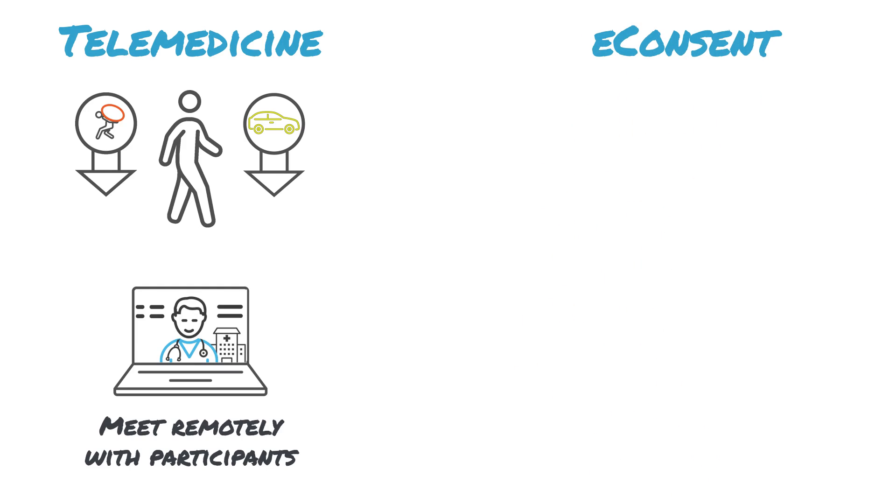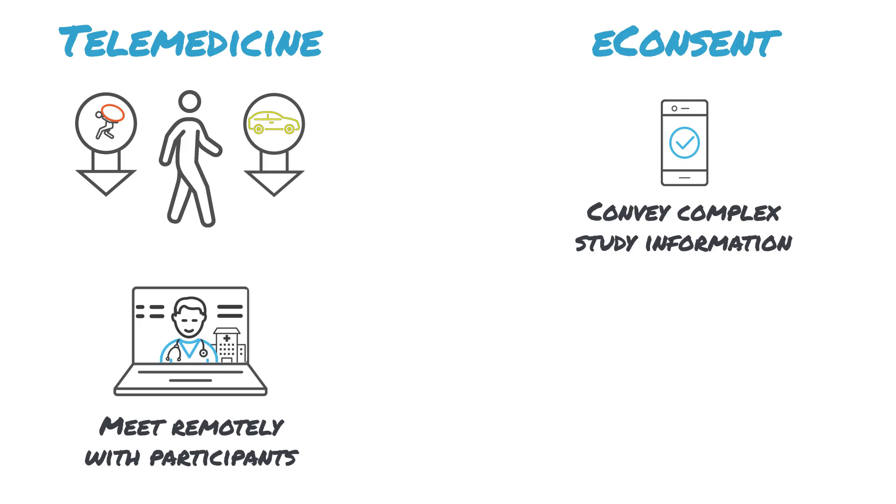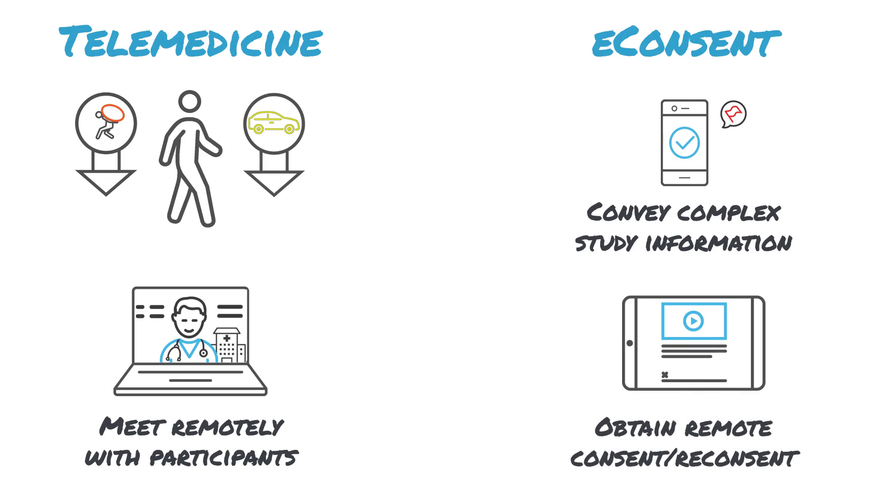Our e-consent solution can also be used remotely, and walks participants through complex study information using easy-to-understand multimedia. Participants can even flag content they would like clarified. Using this digital tool streamlines the consent and re-consent processes, which are always conducted according to protocol and country-specific requirements.